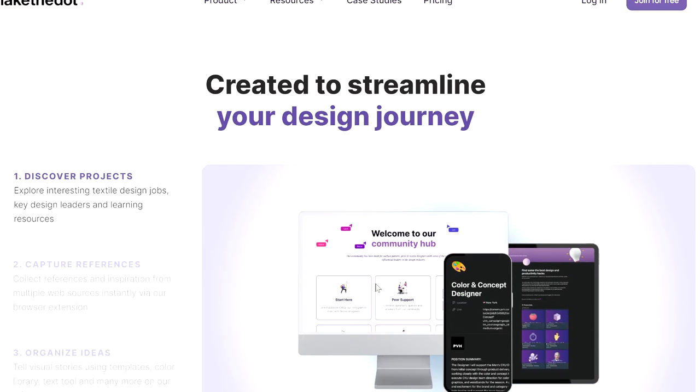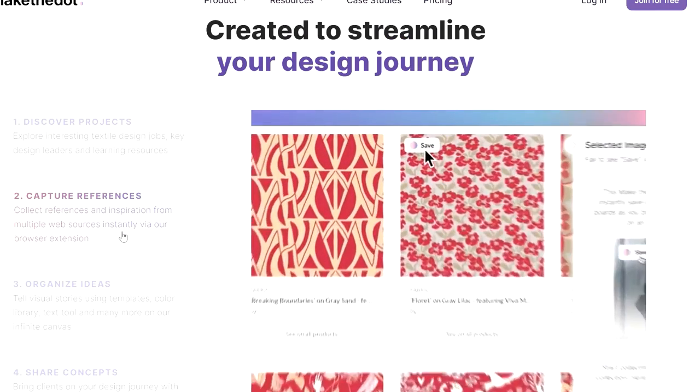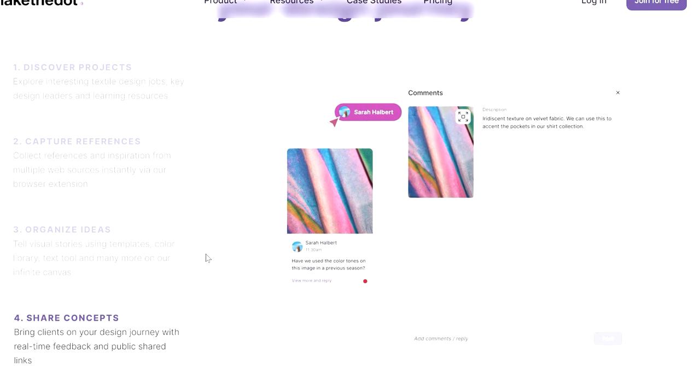It's very popular to collaborate with other brands and other designers, and a lot of times they don't live in the same place. So having a platform where you can sit down, talk to each other, and in real time create your inspiration, mood boards, and vision for a collection is really cool. Because this program is specifically designed for fashion designers, everything is tailored to what a fashion designer could possibly need.